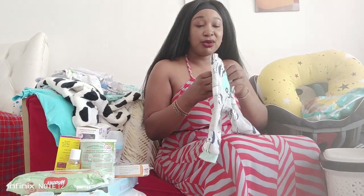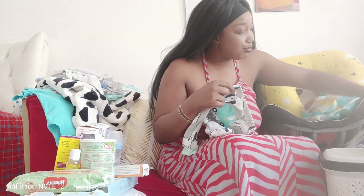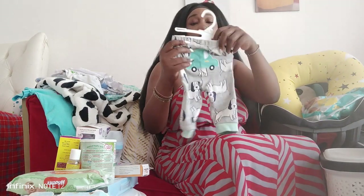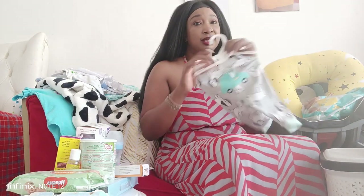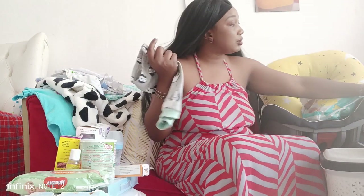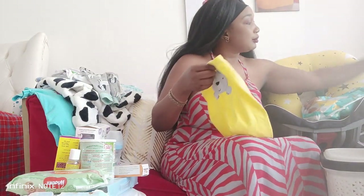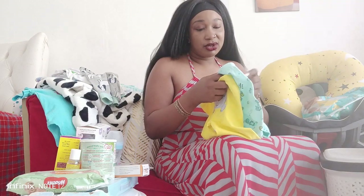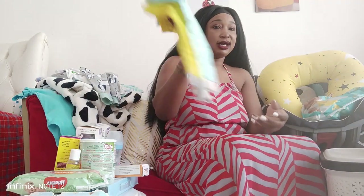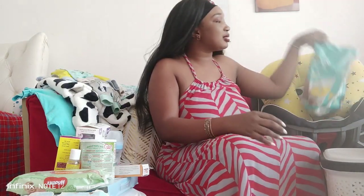I also bought these rompers - from zero to three months, they usually come hung like this at Nila Baby shop and there are three of them. I bought three for zero to three months, and I also bought some for nine to twelve months. At the moment we are using them.